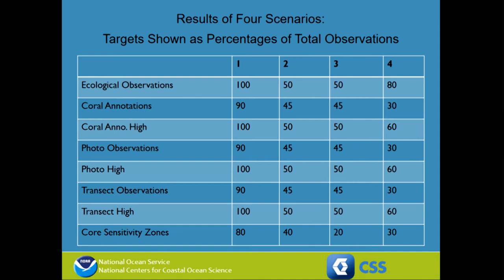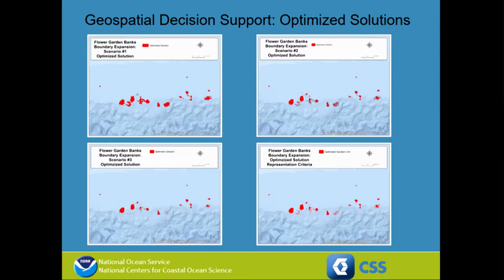What we did for this project was to develop a series of representation goals for each of the ecological elements we're trying to protect, and then look at different levels of protection. We considered four different sets of representation criteria, giving us four different results from the decision support system. Essentially, we looked at about a trillion different examples of different sets of analysis units and determined which sets best met those particular criteria.